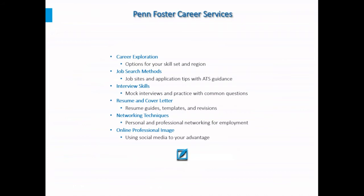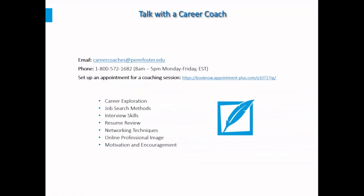Penn Foster offers career services including career exploration, job search methods, interview skills, resume and cover letter creation, networking techniques, and building an online professional image. These are now offered through the student's personal career coach, who can be contacted at any time — students don't have to wait until graduation. Career coaches can be reached by email, by phone, or by scheduling an appointment through booknow.appointment-plus.com, by phone Monday through Friday 8 a.m. to 5 p.m. Eastern Time.